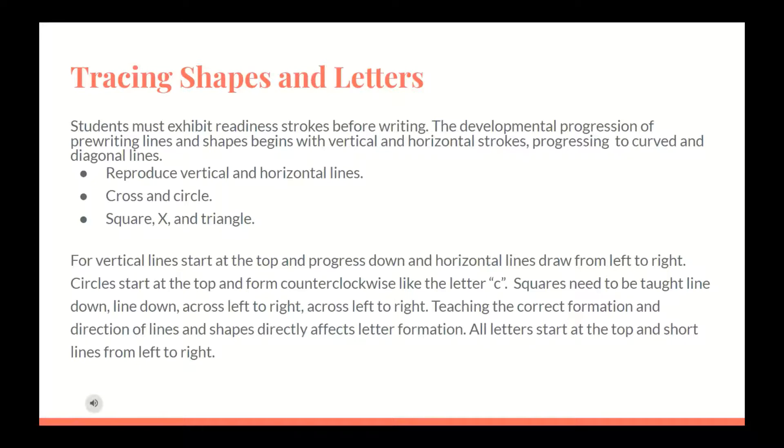For vertical lines, start at the top and progress down. For horizontal lines, draw from left to right. Circles need to start at the top and form counterclockwise like the letter C. Squares need to be taught by drawing line down, line down, across left to right, across left to right. Teaching the correct formation and direction of lines and shapes directly affects letter formation, as all letters start at the top and short lines are formed left to right.